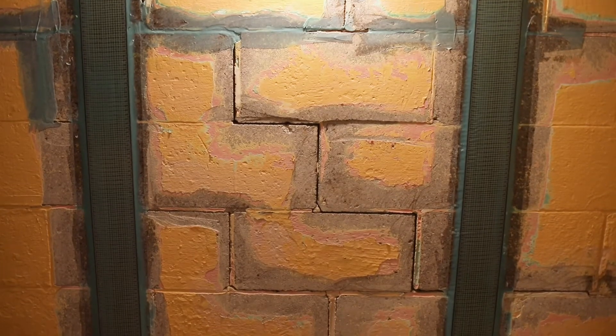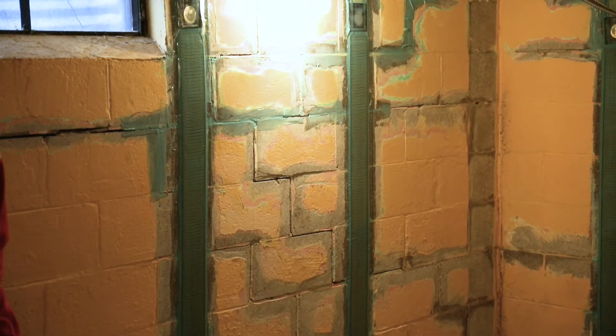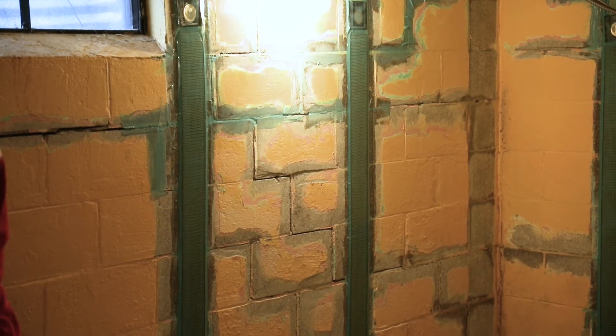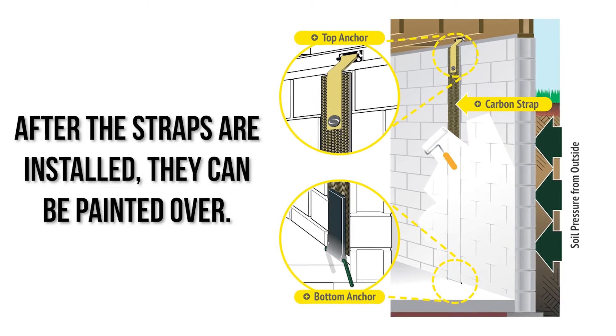We're watching spacing — number one, how far apart are these straps — because your weak points are between those straps. We like to space them every four feet, two feet off the corners, to be sure that you're holding that entire wall and preventing it from pushing in.